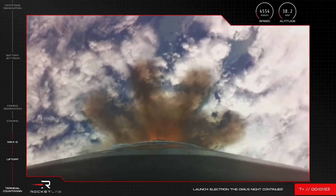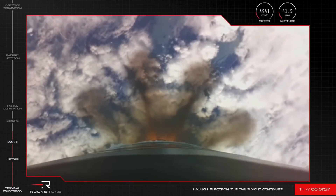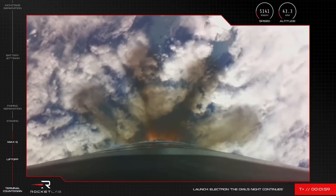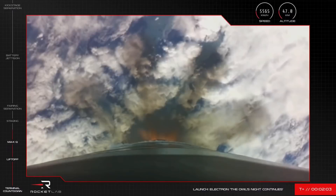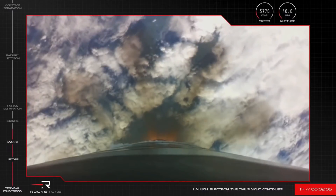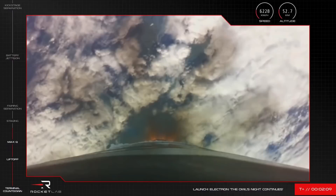Stage 1 propulsion is nominal, preparing for MECO in roughly 30 seconds. 15 seconds to MECO.